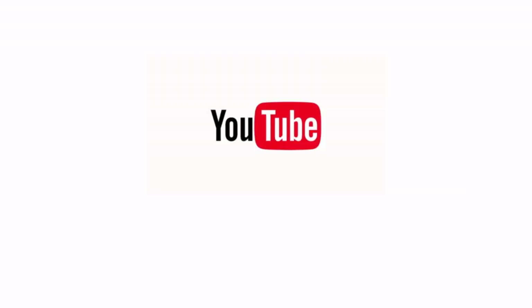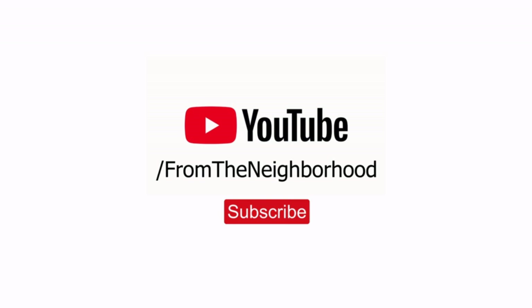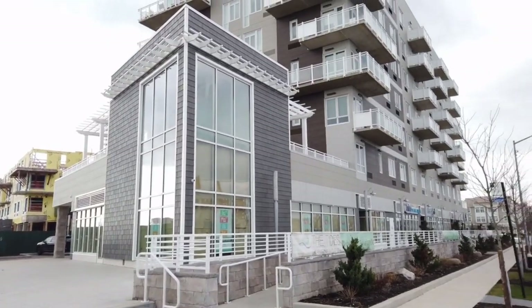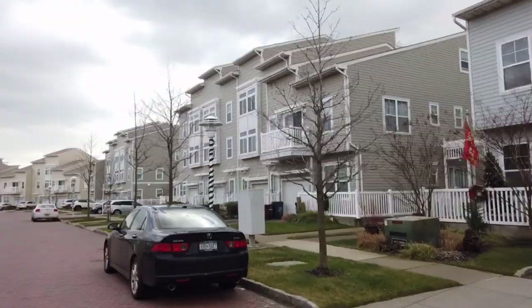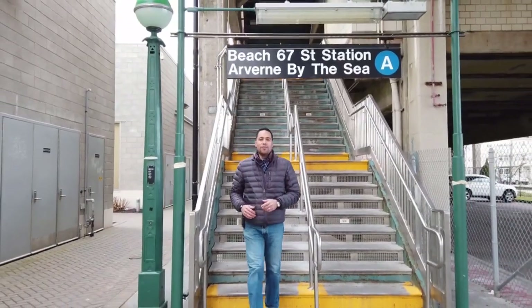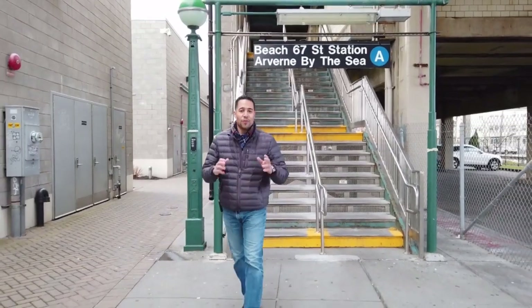We're about to take a look at the lowest priced house in this entire neighborhood. This is Arverne, and it's in Queens, an area that I say is definitely up and coming. So many new developments and new businesses are popping up almost daily. We're just a short distance away from the Beach 67th Street station for the A-Line.